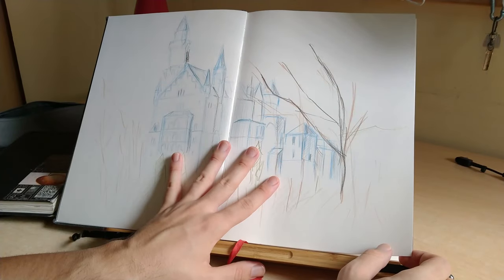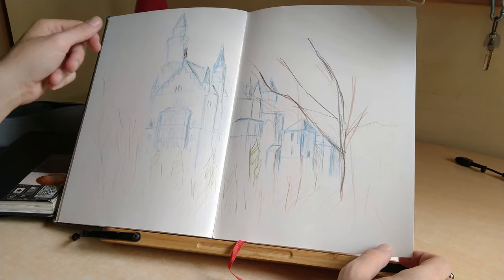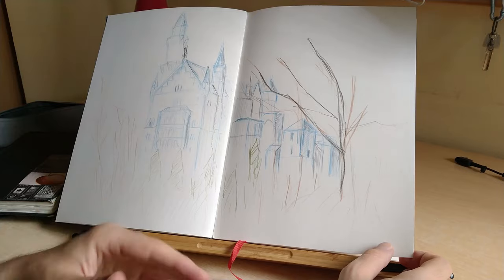This was the first drawing I was going to make. I wanted to make this watercolor, but I couldn't, so it's just a very quick sketch with a watercolor pen.